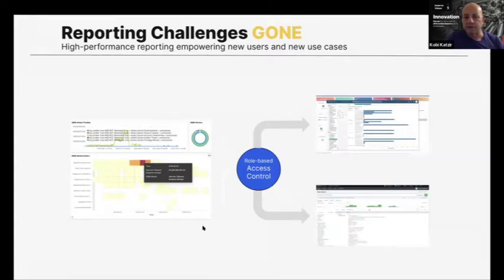Another challenge many customers struggle with is reporting — especially preparing for audit reviews, which requires specific views, slice and dice, and exporting data to different systems. With Jsonar, all those challenges are gone. You get a single pane of glass for all your audit data stored for years, so you can run any kind of audit review for any data from one place — no need to consolidate data from many files or export to another system.